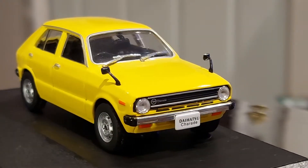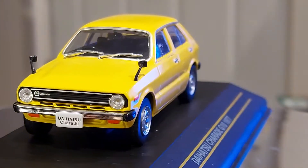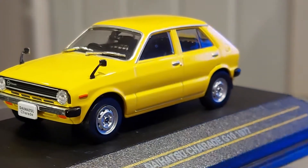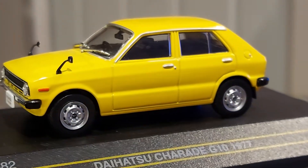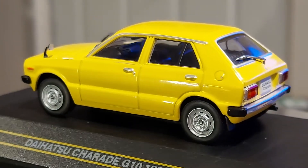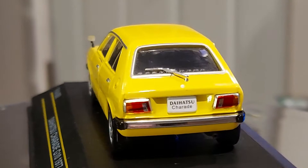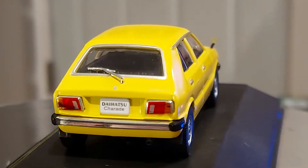Really cute looking car. I've seen them in person and I always find them attractive. But when you're a car fanatic with an eye for every model out there, it's just a matter of appreciating everything you see.